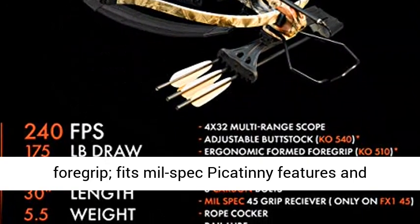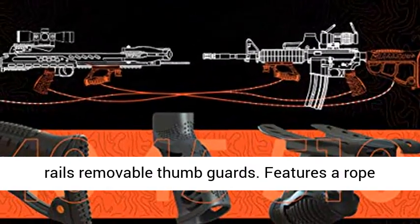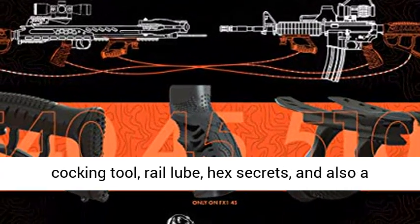Furnished with an ergonomic KO510 foregrip, fits mil-spec Picatinny rails and features removable thumb guards.